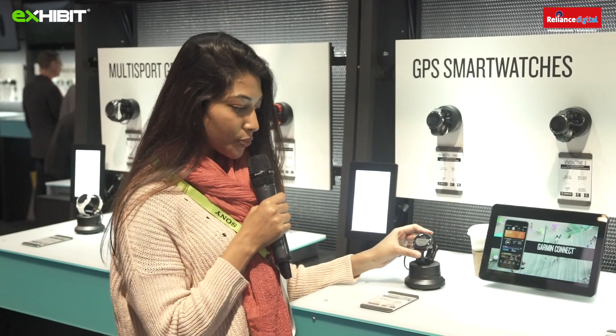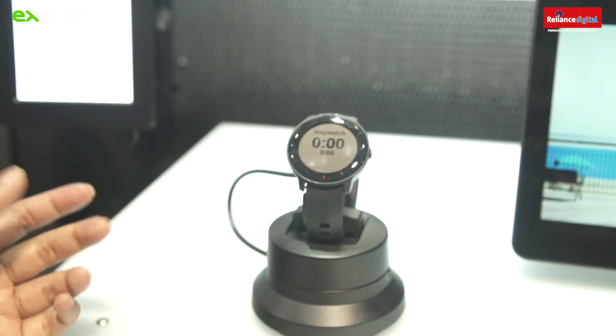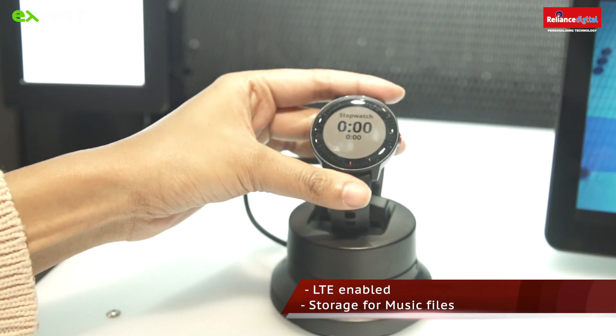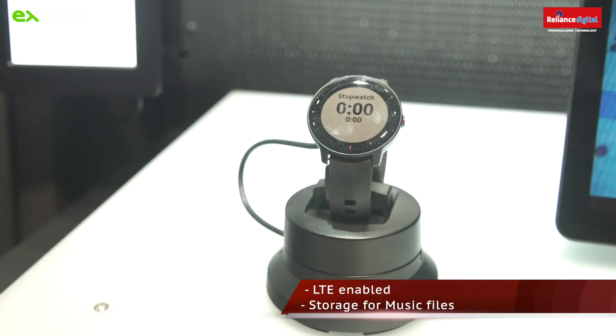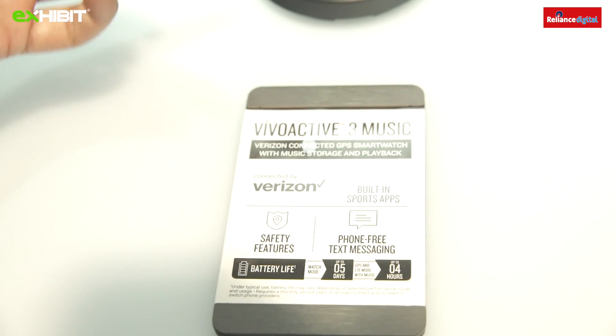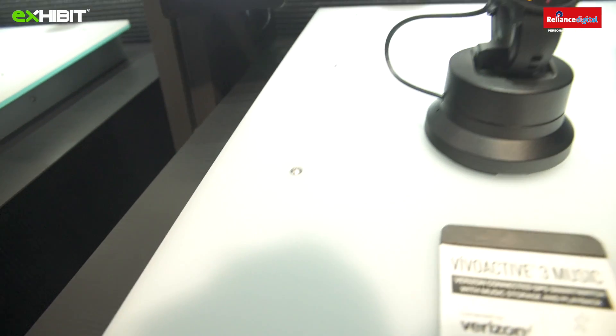I found this really cool watch by Garmin — it's called the Vivoactive 3 Music. The great thing about this is it can have its own number so you can receive and send text messages, and also download 500 songs. So if someone wants to get in touch and you don't have your phone around, they can message you here and you can message back — you're still connected with people.